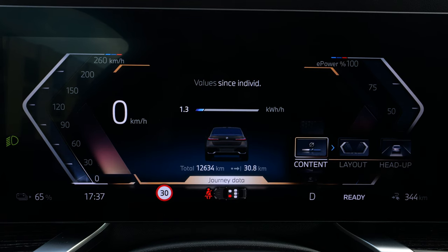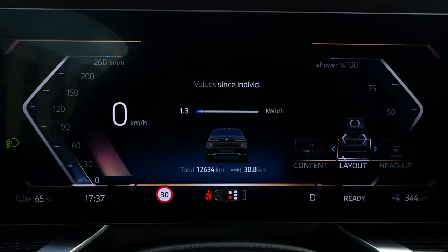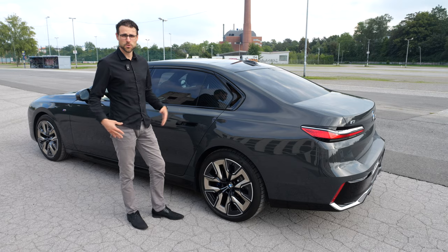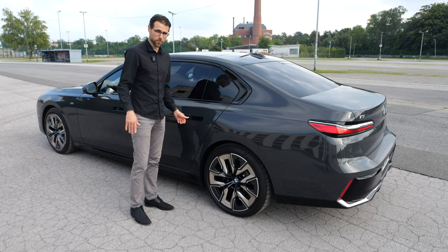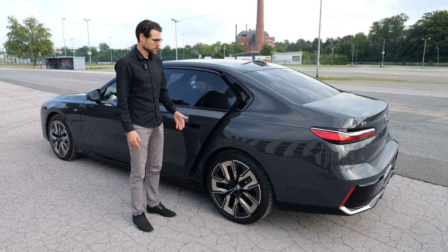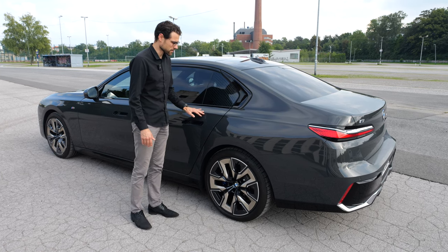Digital instruments let you switch the content in the middle part, or switch the whole layout. You also get a head-up display with the assistant systems view. Towards the rear seats, we also have the automatic door option — it works with a sensor, so it doesn't open if you're standing next to it and won't hit a pole or something when used unintentionally.